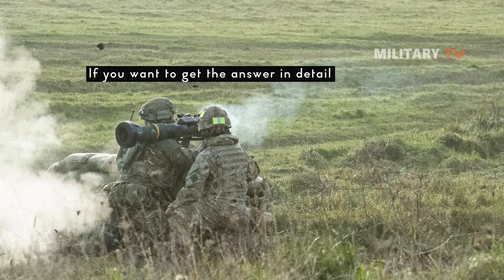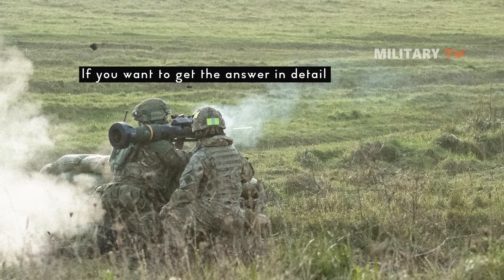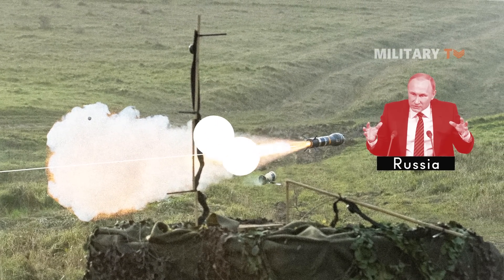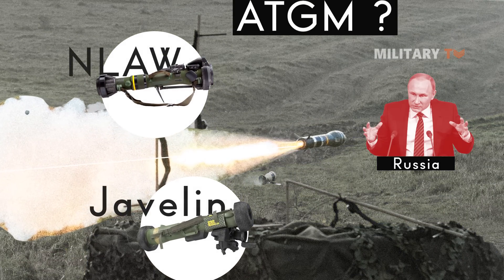If you want to get the answer in detail, stay tuned. Before we begin, we need to answer the question: what is actually the anti-tank missile?